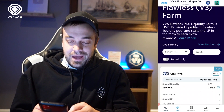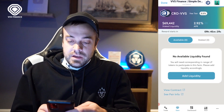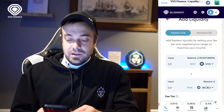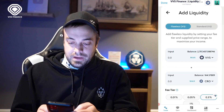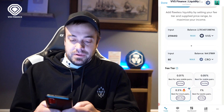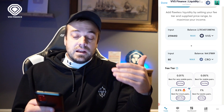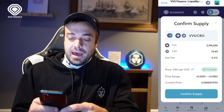We're going to hit CRO/VVS — it's the only farm available at this particular moment, though they're obviously going to add more later. The APR is at 2.92% right now but that adjusts frequently. We're going to hit Add Liquidity. It's going to pick up on our VVS and I'll hit CRO as well. I'm going to input 80 CRO for the sake of this video and it's going to automatically equal that amount in VVS. Then scroll down a little bit and hit Add, Confirm Supply.